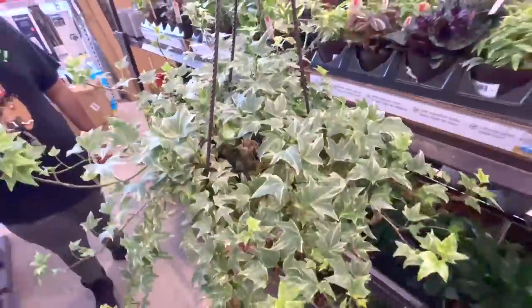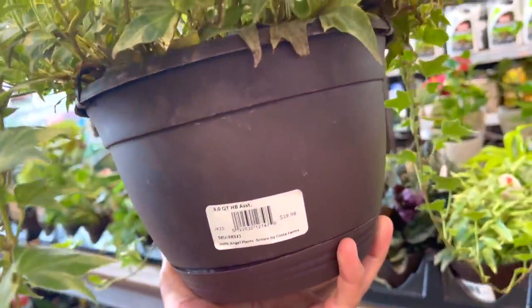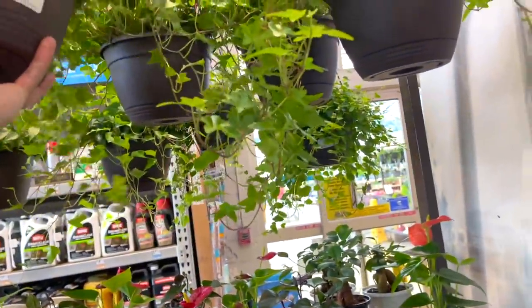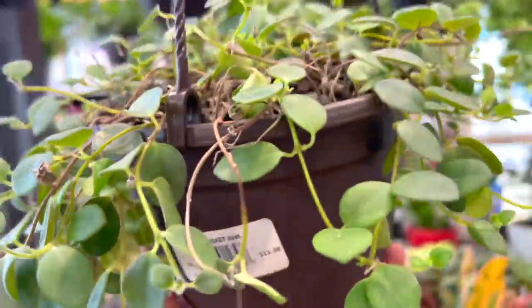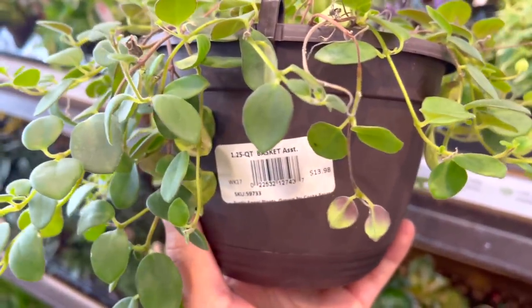This is really pretty — it's massive as well for $19.98, $20. I see a peperomia in the back. This looks really cute, kind of doesn't have a tag, for $13.98.